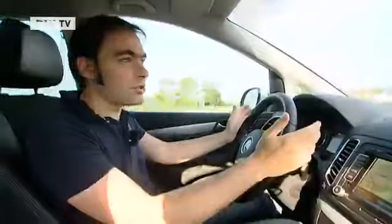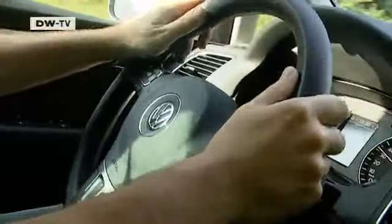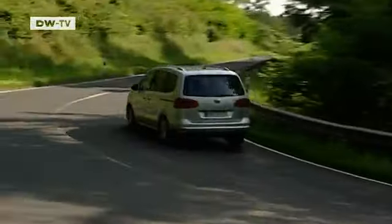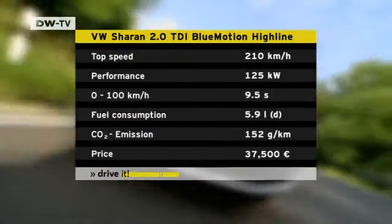Praise from the car tester: for a car this big, the Sharan handles very well. The shifting is smooth, the steering responsive, and even the pedals look good. Thanks not least to the McPherson front struts and the four-link rear suspension. Even the optional adaptive DCC chassis control was finely tuned in our test car.